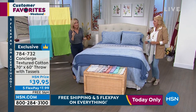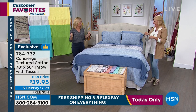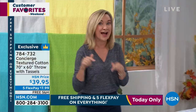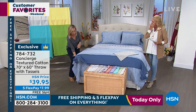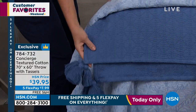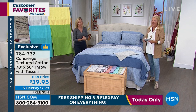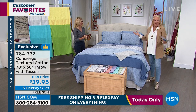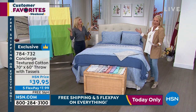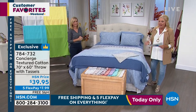One of my favorite catalog companies has a lot of tassels on their bedding — it's like $300 for a blanket. So I love cheating with this because you layer it in and it looks like you've got one of those really expensive tassel blankets. But it's $39.95. And with our flex pay, it's what — $7.99 a payment. And again, free shipping. So do not miss out.